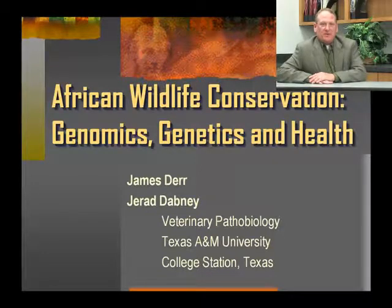Hi, my name is Dr. Jim Durr. I'm a professor here in the Department of Veterinary Pathobiology at Texas A&M University, and today we're going to talk a little bit about wildlife conservation genetics.